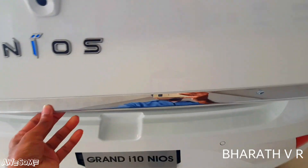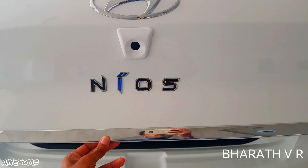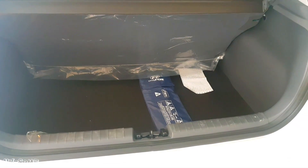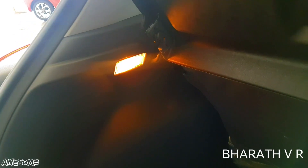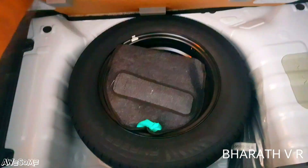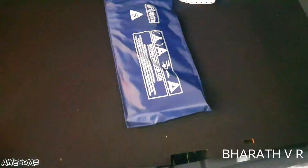Opening the boot, you can see the Nios badge and the reverse parking camera. We are getting a decent amount of boot space for a small family trip. There is also a luggage lamp and a luggage hook on the left side in the top Asta model. Under the boot floor we get a steel spare wheel — not an alloy wheel — along with a tool kit.